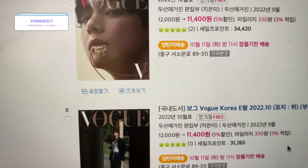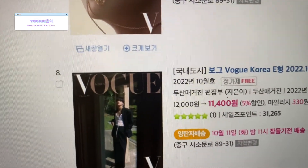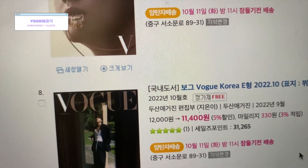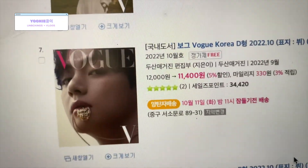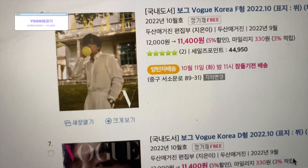So I was checking, double checking the price, making sure I got it right — it's $12,000 each. And I realized that we sold D, E, and F. There are six versions to this magazine.